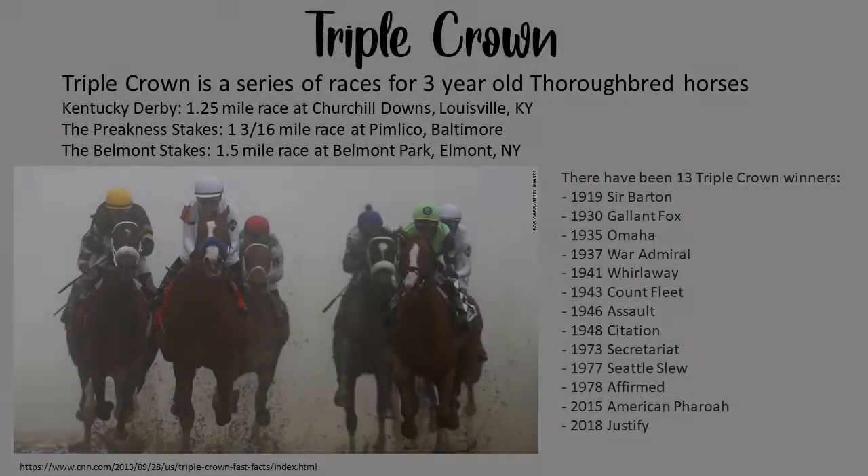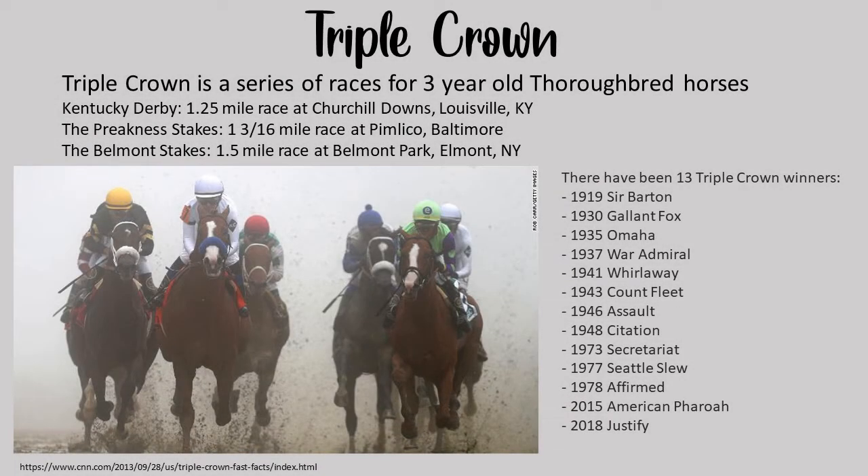Thoroughbreds are prized for their speed and stamina over long distances, with many thoroughbred horses earning their place in history for their feats on the racetrack. The highlight of horse racing in the United States is the Triple Crown, a series of races for three-year-old thoroughbred horses. The first race is the Kentucky Derby, two weeks later the Preakness Stakes, and three weeks following the Preakness, the Belmont Stakes. In the history of the Triple Crown, only 13 horses have won the title.